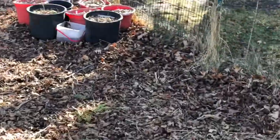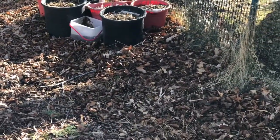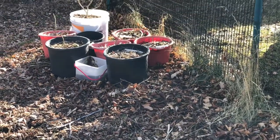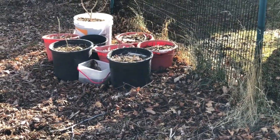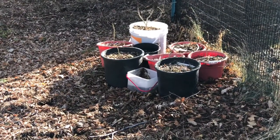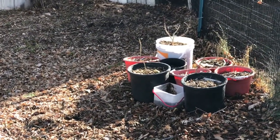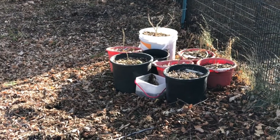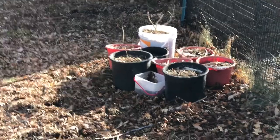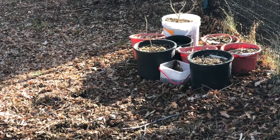Those buckets over there hold walnut trees that we're taking to the new place — babies from our walnut tree that we have here. We really like that tree so we want to make sure we get to take some with us, so I planted some in these buckets. And that big white bucket has an oak tree — I kept wanting to say acorn tree — it's an oak tree that grew from an acorn, and we've got that to take with us too.